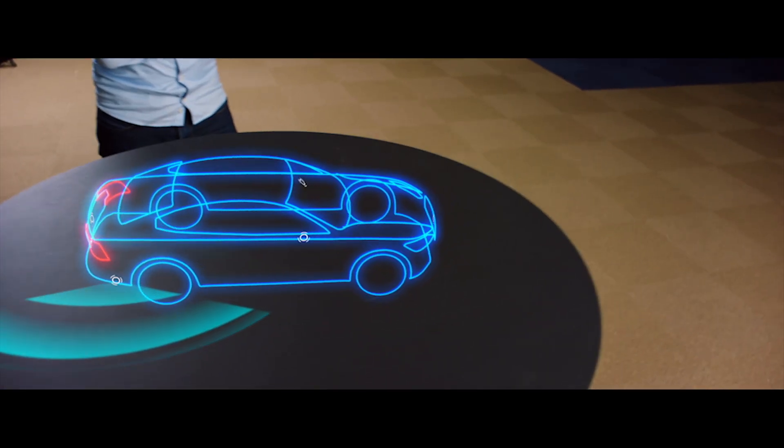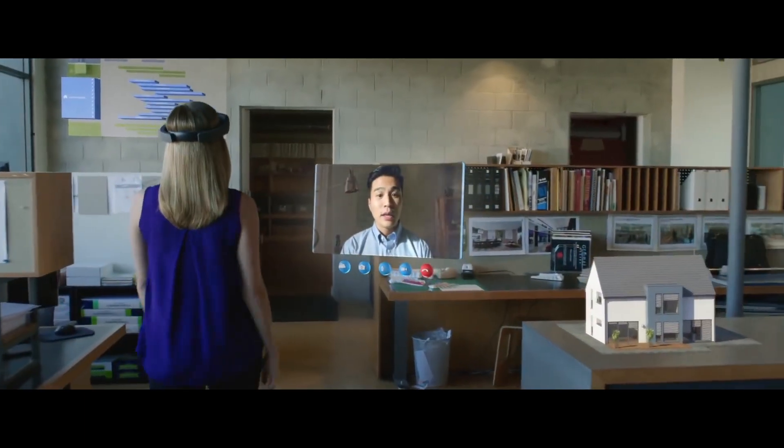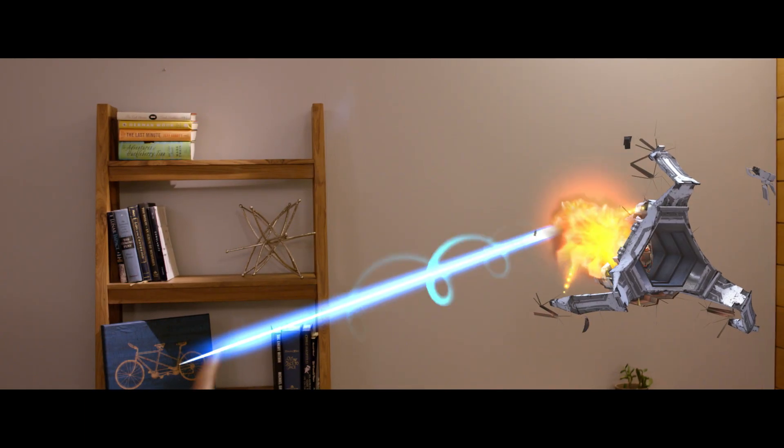Holograms can be world-locked in a physical location, so you can walk around them, or they can travel with you. You can even hear them in 3D with spatial sound.